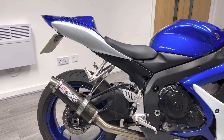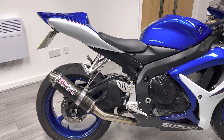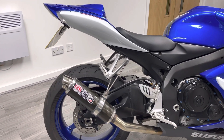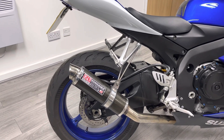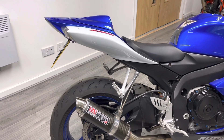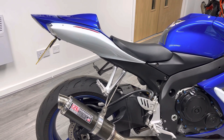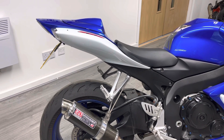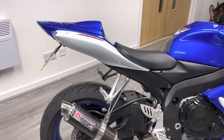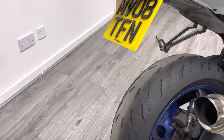This bike benefits from a couple of nice little extras. You might have noticed the blue anodised bolts and the engine casings. We've also got an aftermarket Yoshimura exhaust — they're a few quid to put on. The bike's got a tail tidy as well, which is an absolute must for any sports bike. We do have the original pillion seat, but the seat cowl tidies the whole back end up nicely.